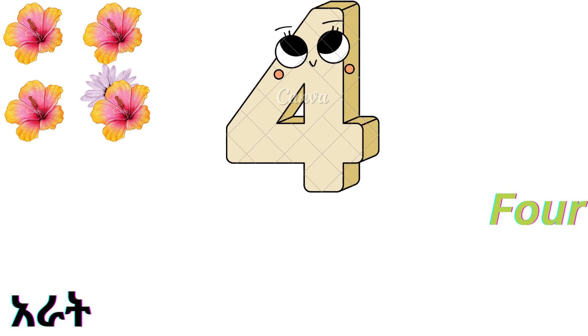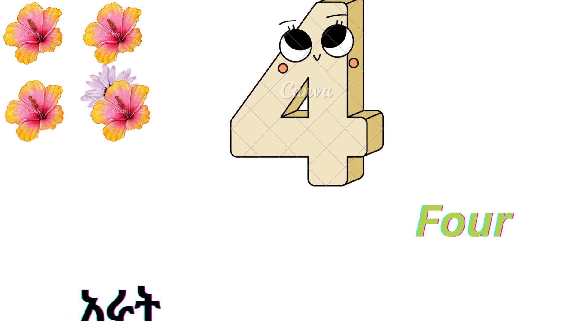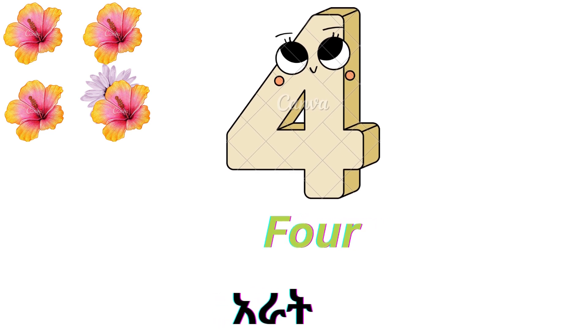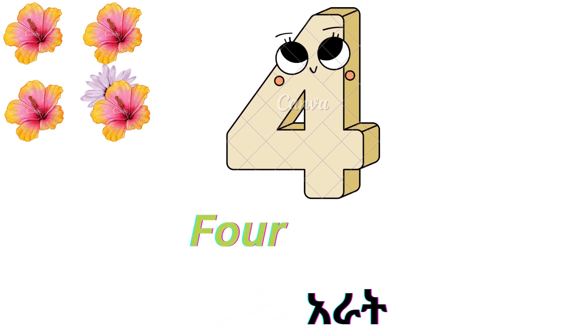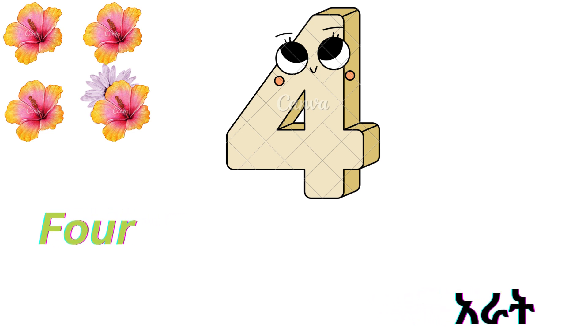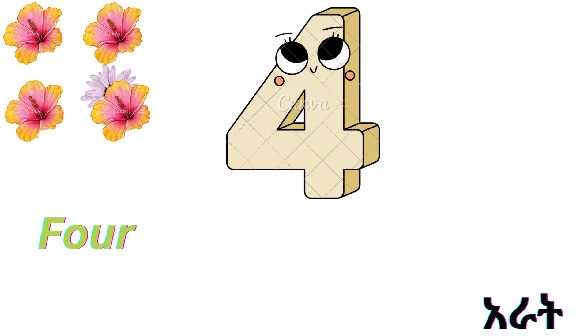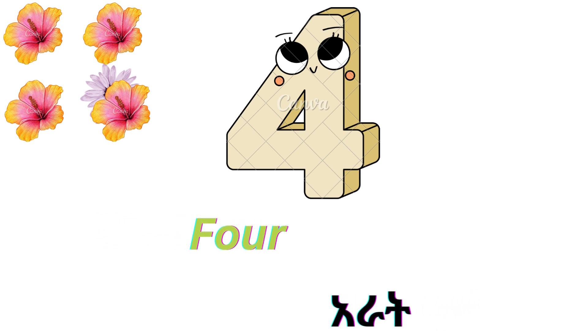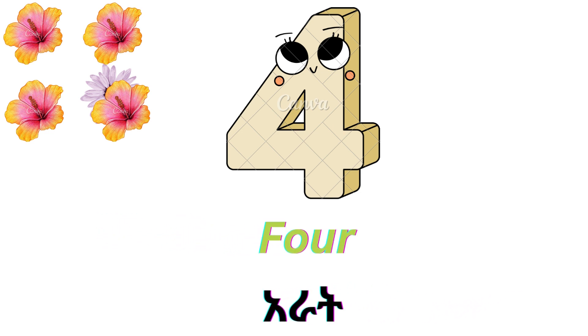This is number four. F-O-U-R. Four. There are four flowers. There are four flowers.